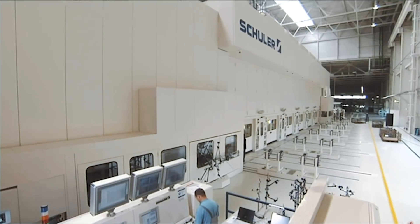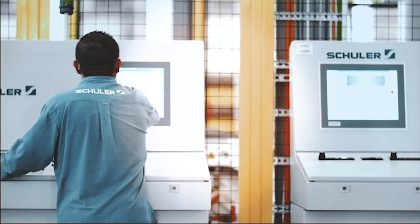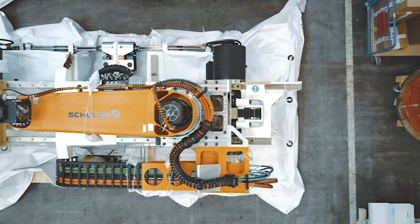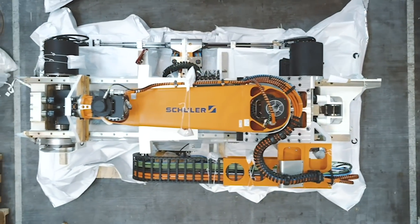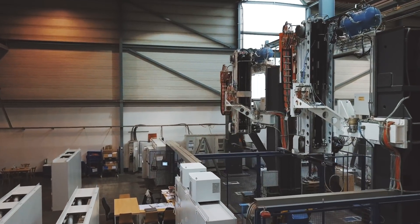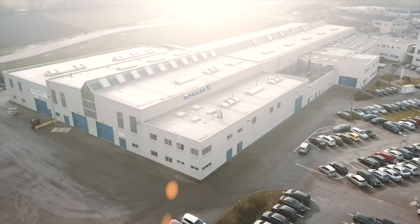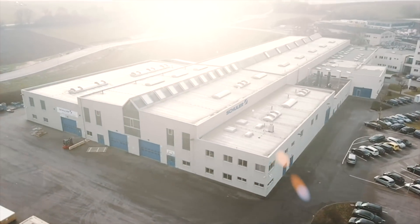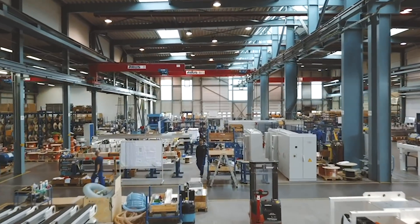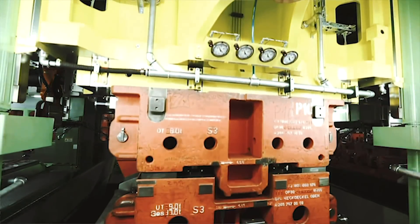Welcome to SCHULA in Gemmingen. A decisive factor for the high output performance of SCHULA press lines with ServoDirect technology is the crossbar feeder. This automation solution developed by SCHULA in Germany ensures the fast and safe transfer of parts from one forming station to the next.